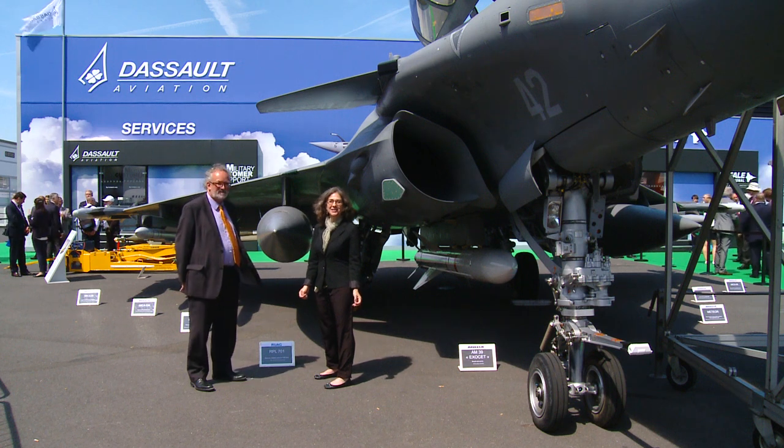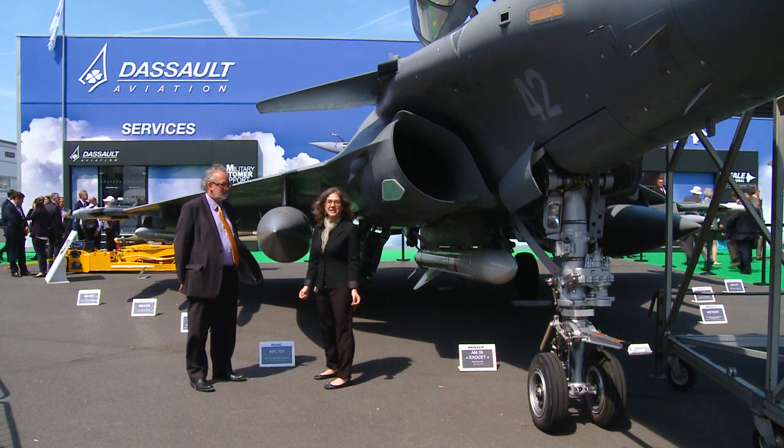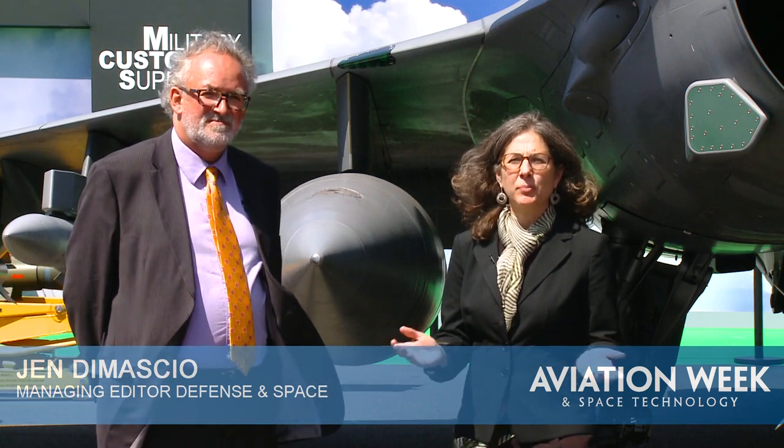I'm Jen DiMacio, Managing Editor of Defense and Space for Aviation Week. And I'm Bill Sweetman, Senior International Editor for Aviation Week. We're here to talk about missiles in an uncertain world with unrest in the Middle East, uncertainty in Eastern Europe, and problems in the Pacific.